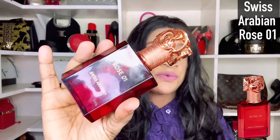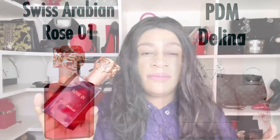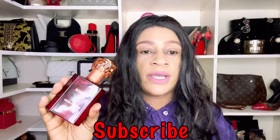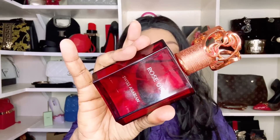Next up is a Delina dupe — Swiss Arabian Rose Or One. If you are looking for an almost identical copy of Delina with the performance to match, I would say this one even performs a little better. You can go ahead and buy Rose Or One. Beast mode lovers, this one is not going to disappoint. Rose Or One is a parallel to Delina.